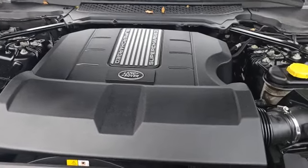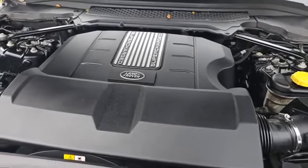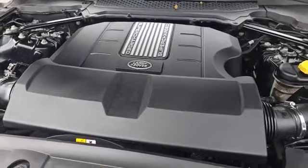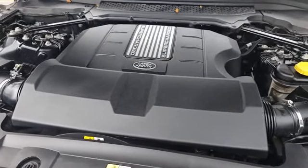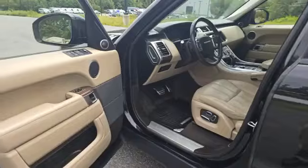Under the hood, Land Rover is boasting a 5.0-liter supercharged V8 engine producing 510 horsepower and 461 pound-feet of torque, which helps this rocket ship go zero to 60 in 6.8 seconds and tow up to 7,700 pounds.